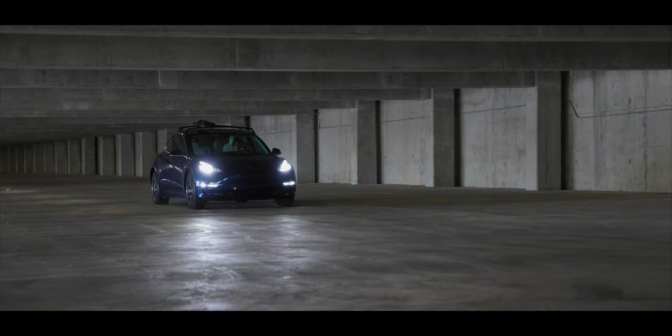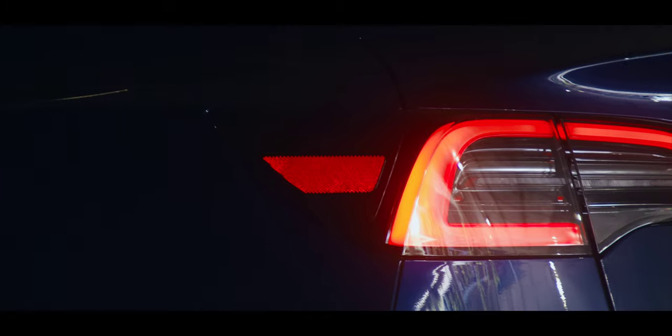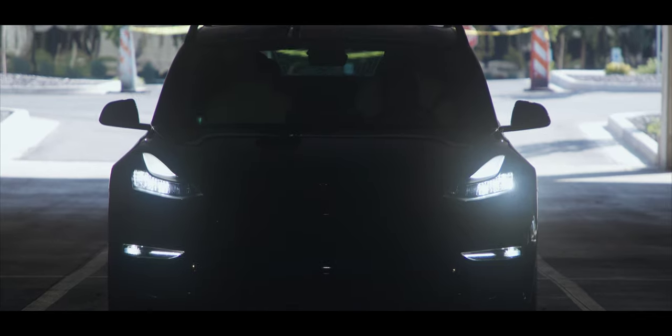Those are the accessories I find myself actually using on a pretty routine basis all these years in. I've tried many other accessories, but these are the ones that have really stuck. I want to thank those that sent products out for me to try. I'm on the lookout for more accessories — hopefully ones that will stay in my car.